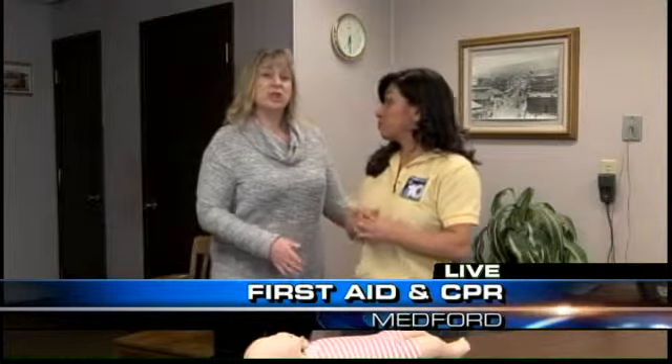If she were to go unresponsive, once I lower her to the ground, we would have to initiate CPR. And we're going to show that in the next segment.